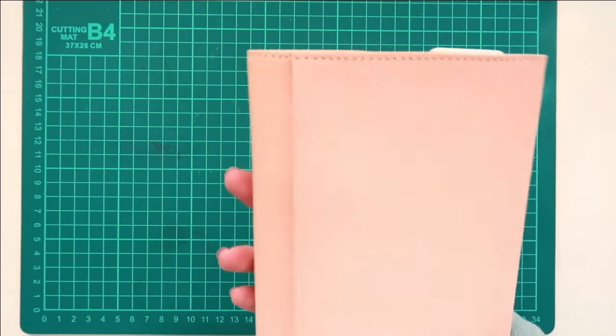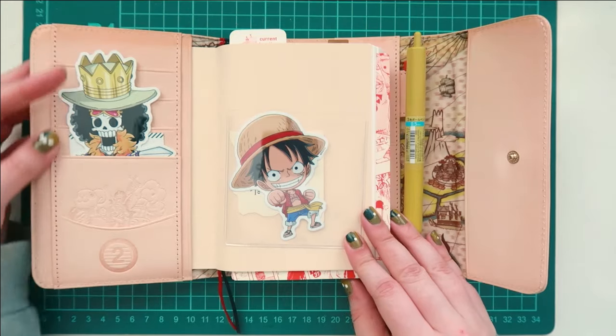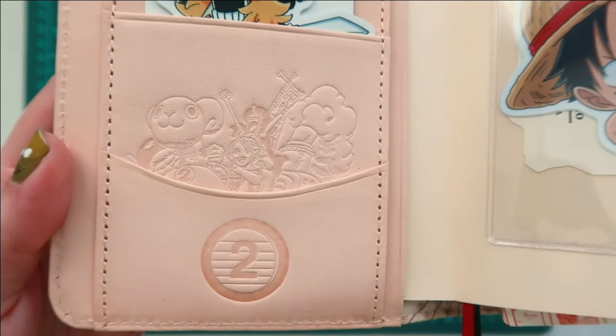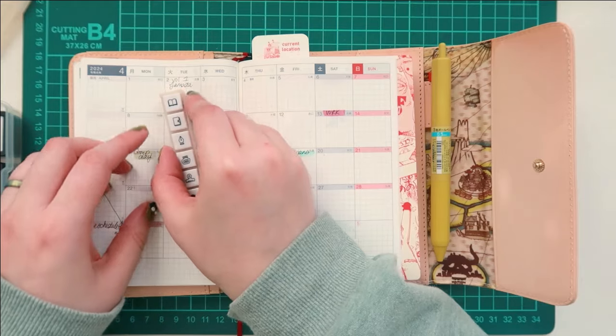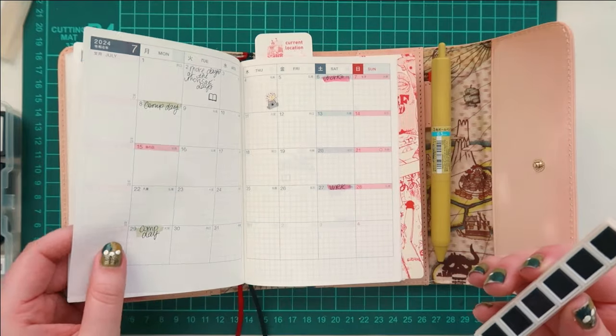Moving on to the Thousand Sunny A6 — I am using the One Piece Techo. I have some stickers of some of my favorite characters, of course Luffy, and look at this cute embossing. I have been having a lot of fun tracking some book releases in the monthly pages. I like to use my little book stamp to mark those dates, just as a fun way to remember them.